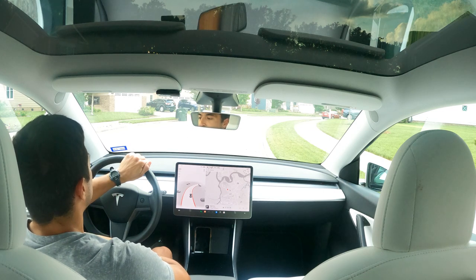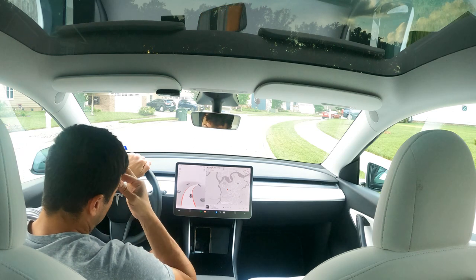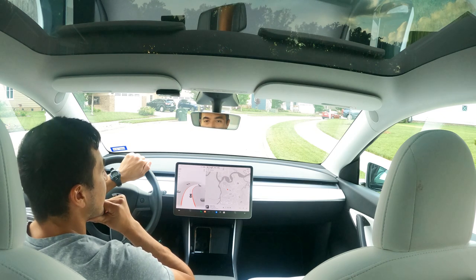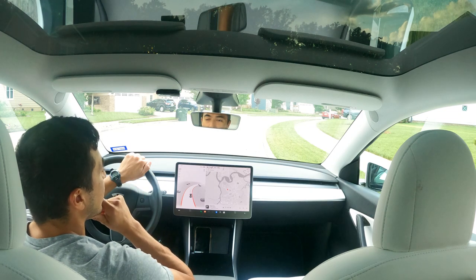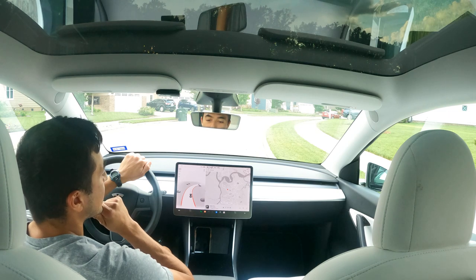It is June 9th, 7:25 PM, and this is going to be the first drive with the FSD Beta, which was downloaded two nights ago on Tuesday. We're going to head over to the Harris Teeter, which is about two and a half miles away. There's one stoplight and one possible left turn to get into it, depending upon the route that the car takes.